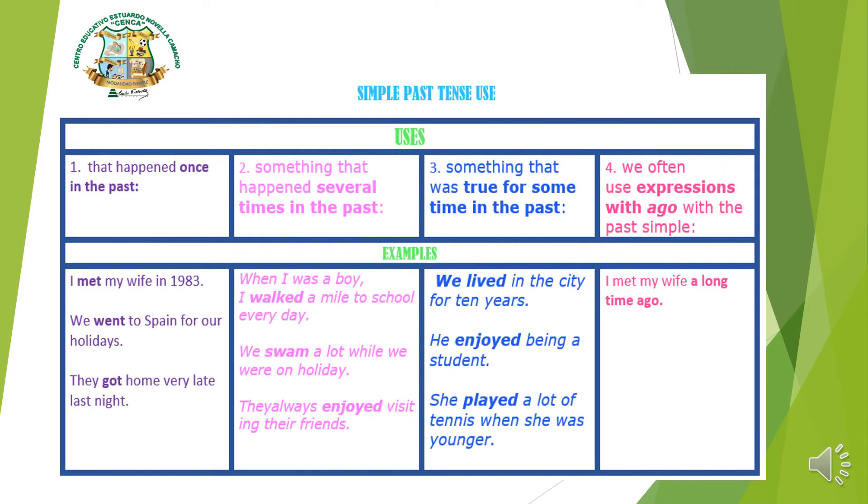Here we have some uses of the past tense. Number one says 'that happened once in the past' — algo que pasó una vez en tiempo pasado. Examples: 'I met my wife in 1983,' 'I went to Spain for our holidays,' 'They got home very late last night.' Once an action happens in the past and ends there, that is simple past tense.